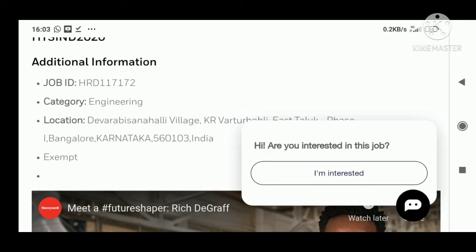It's an engineering profile located in Bangalore — a really good opportunity. Go ahead and apply. There is no specific batch mentioned, so all freshers can apply for this position — any batch can apply.